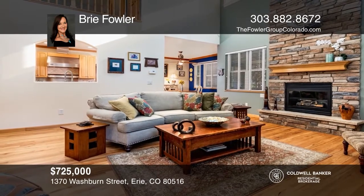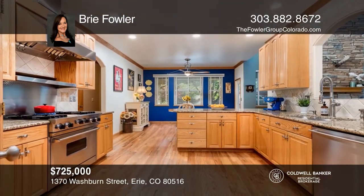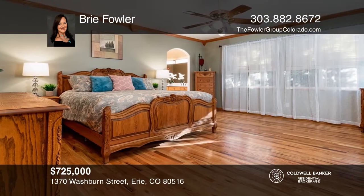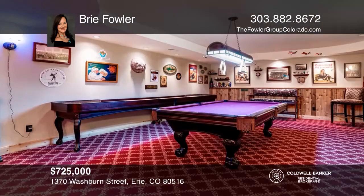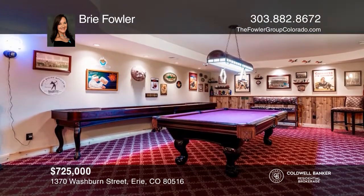This five bedroom home offers crown molding, wainscoting, brick featured walls, vaulted ceiling and stone fireplace. The kitchen features a Viking oven and stove top, stainless steel appliances, granite and quartz counters. The finished basement offers a game room, a custom-built home pub and bath with clawfoot tub. Take the first step to buying your new home by calling Bree Fowler.